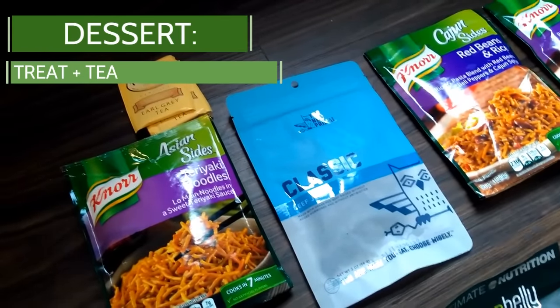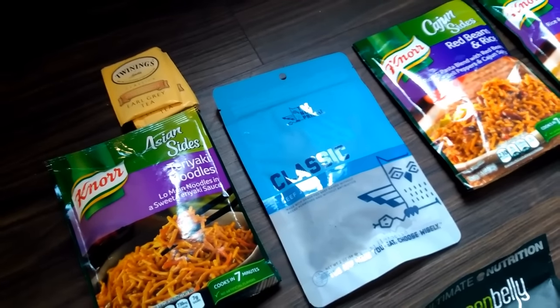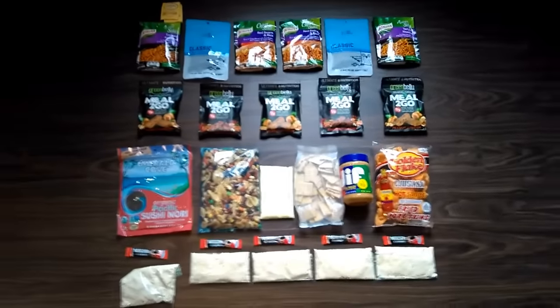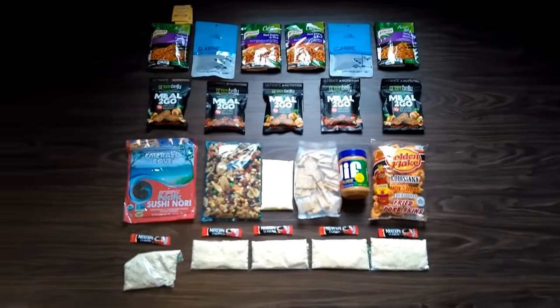And I've been getting in the habit of bringing a little bit of whiskey, mixing that with water. I really love that — it doesn't add much weight, and it can be something to really look forward to. So yeah, that's the backpacking food. Feel free to leave a comment and ask any questions. Safe hiking.